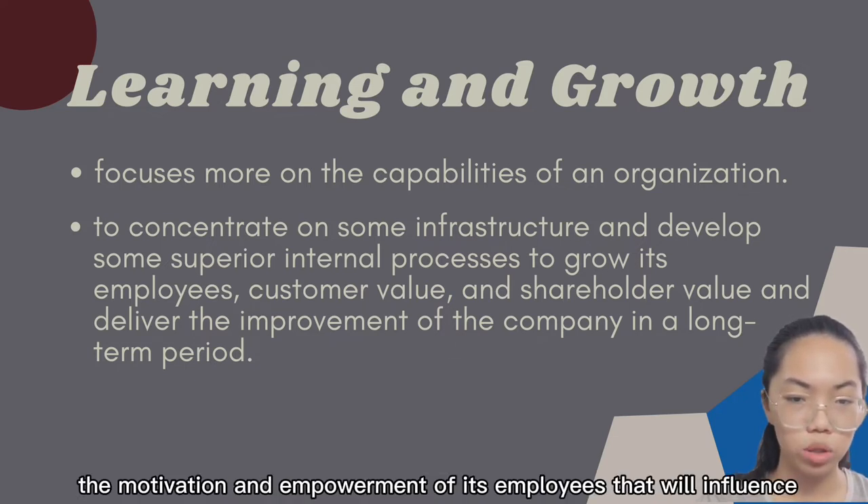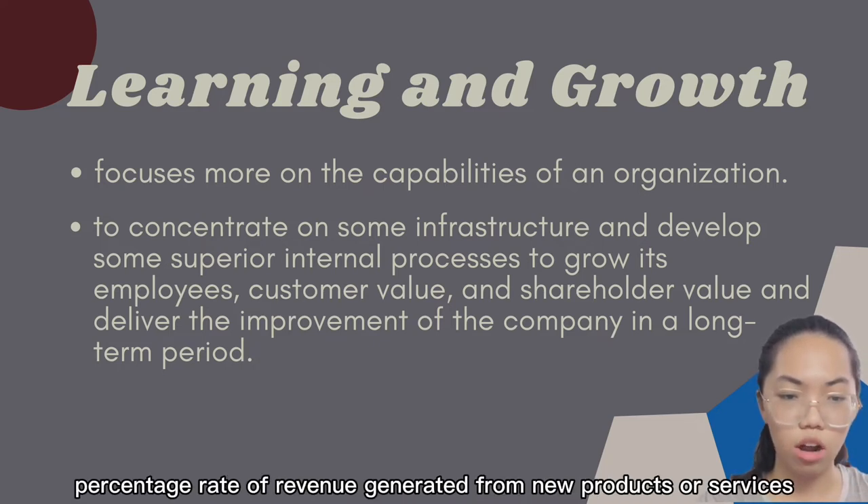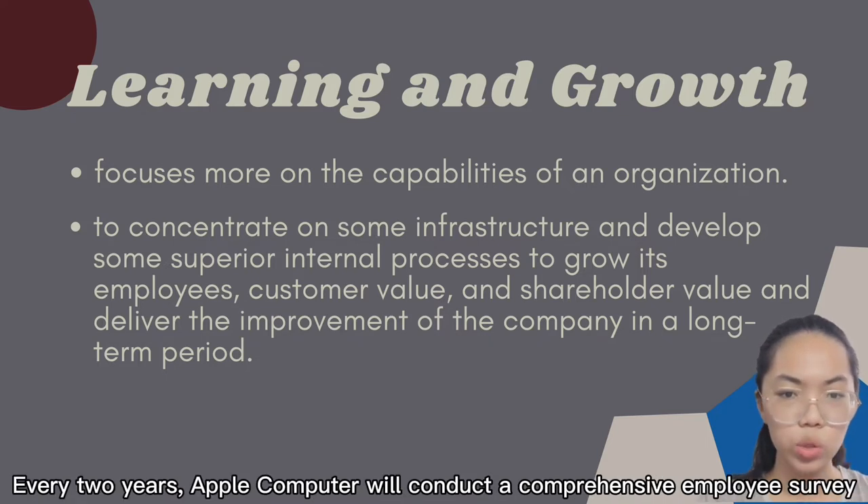Revenue per employee measures the motivation and empowerment of employees, which influences the rate of improvement index and the percentage rate of revenue generated from new products or services.